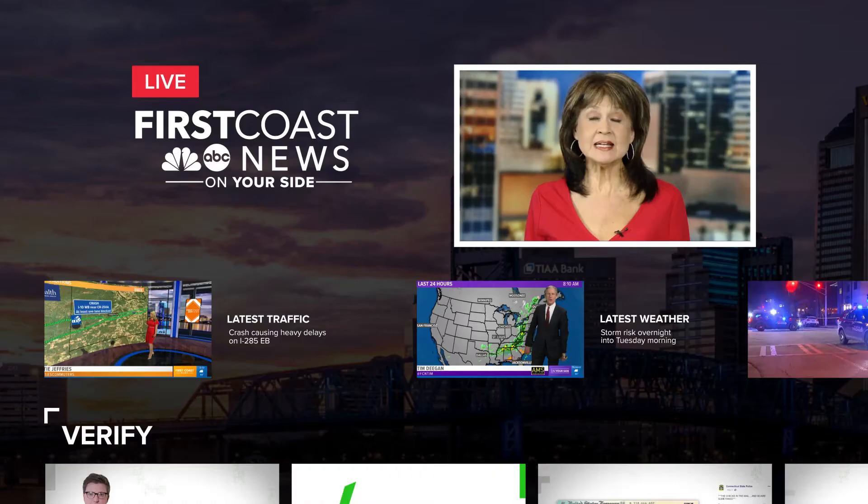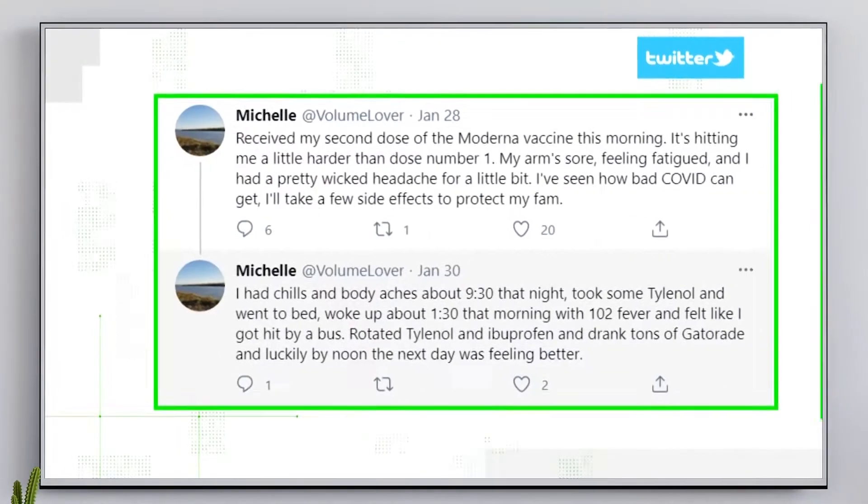Unlock hours of on-demand content like Verify, fact-checking viral stories.